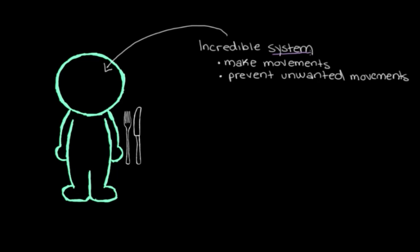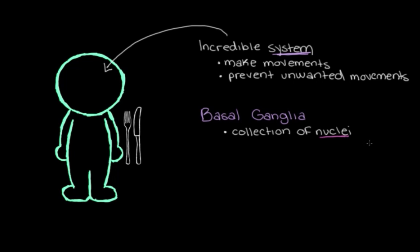This system is called the basal ganglia, and the basal ganglia is actually a collection of nuclei. When we say nuclei, we mean structures made up of clusters of neurons. The basal ganglia is made up of a few of these clusters of neurons, and before we go through how they together control our movements, let's first have a look at where these structures are in the brain.